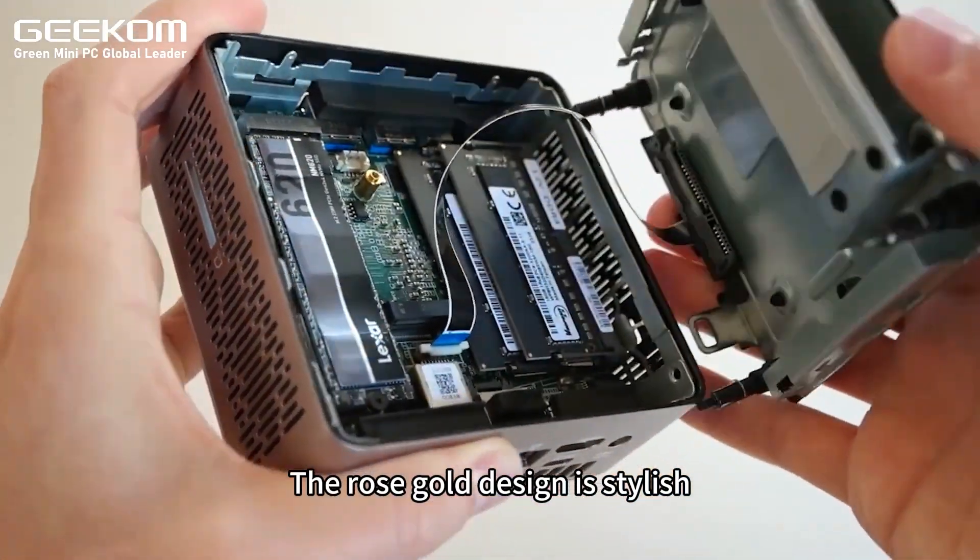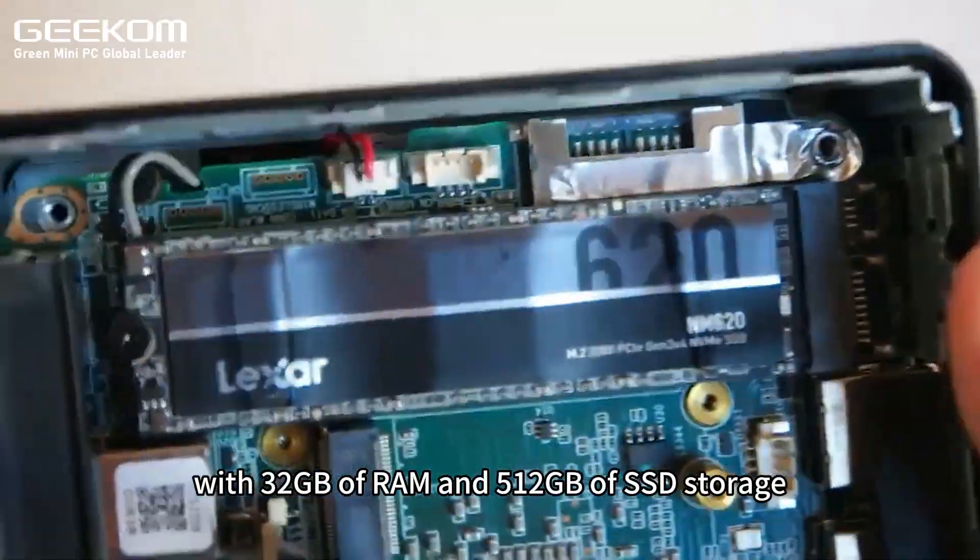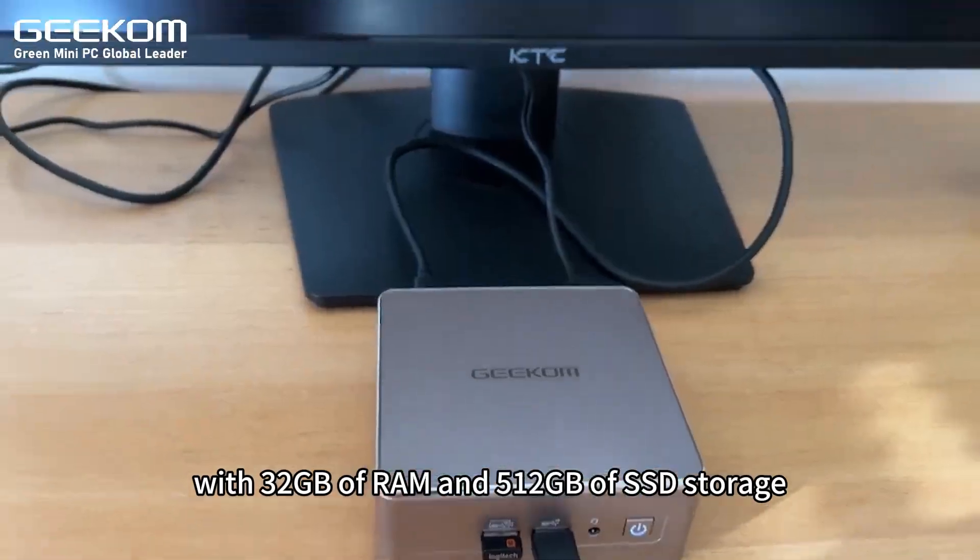The rose gold design is stylish, with 32GB of RAM and 512GB of SSD storage.